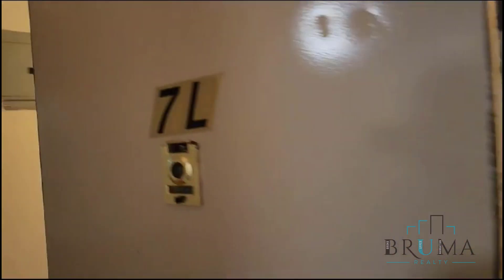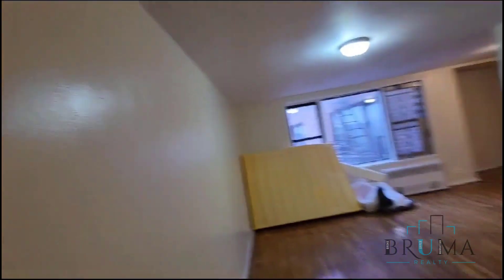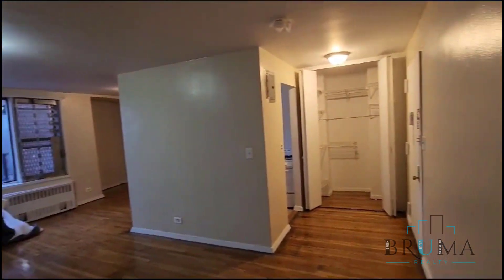Welcome to 210 West 251st. We're going to look at apartment 7L. This is a studio apartment on the seventh floor — the top floor of an elevator building. Tenants just moved out; it still needs to be cleaned and painted.